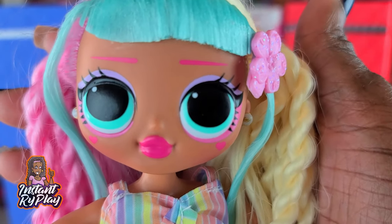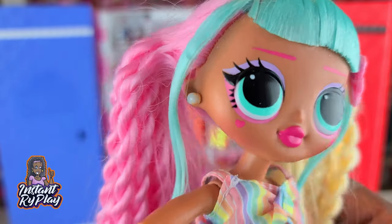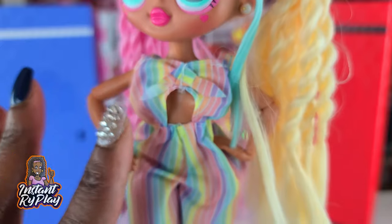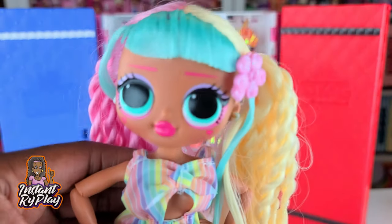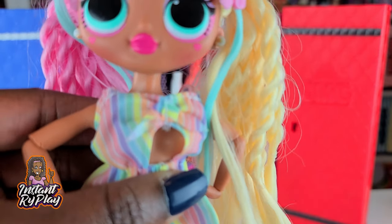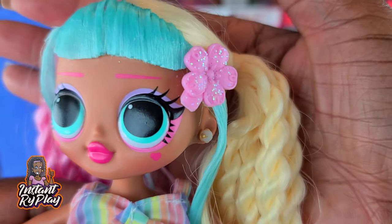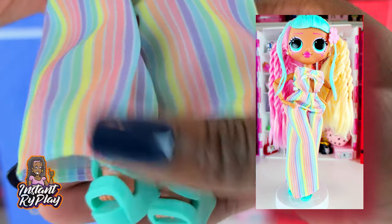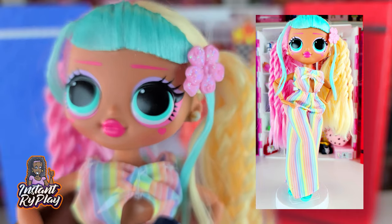Candylicious is so pretty. I love her colors — everything looks great on her, she's very cheerful. I created a different look for her and right now she has on a Barbie outfit. All the pastels really go well with her makeup and hair. I put a little flower there which is so cute — I love the little sparkles in it too. Her shoes are Boxy Girl shoes, and I think they look really cute.